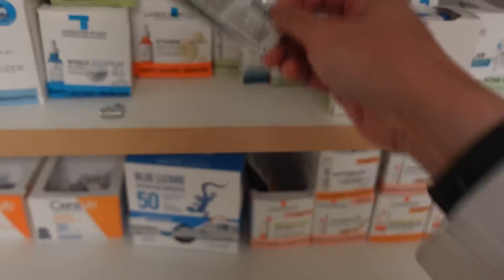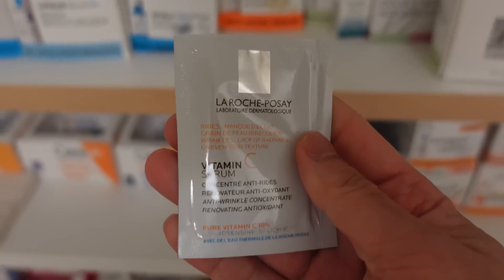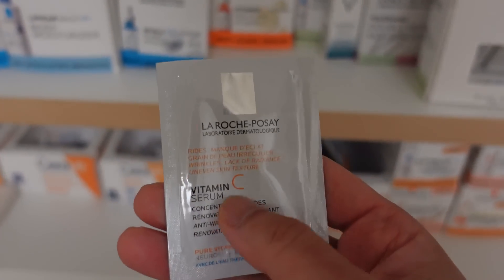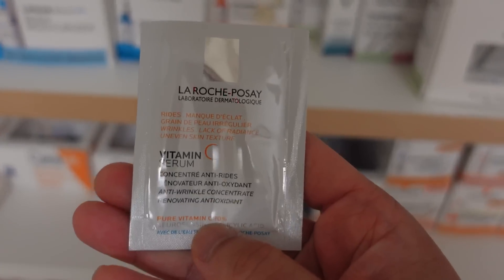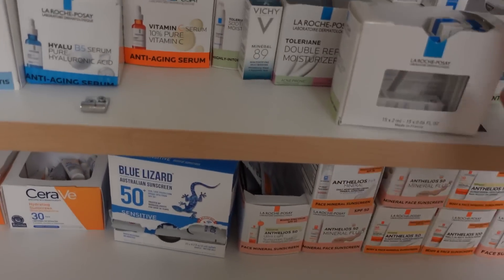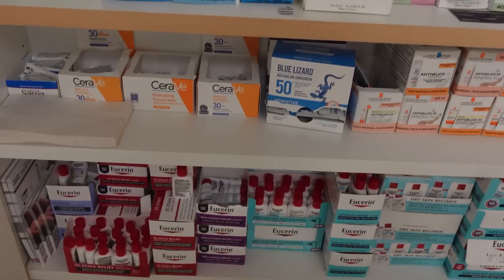Going back to vitamin C — this vitamin C by La Roche-Posay is really nice. It's 10% ascorbic acid. My only critique is that it does smell a little strongly, and it does oxidize pretty quickly. Otherwise I love the brand. Then you go to sleep.